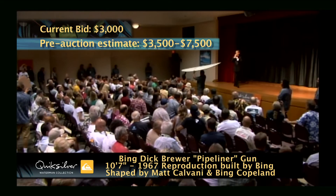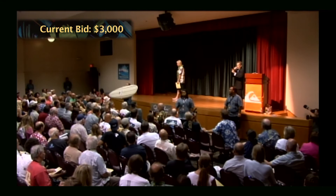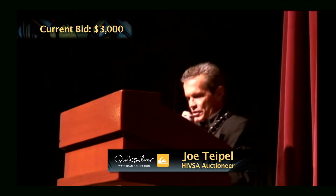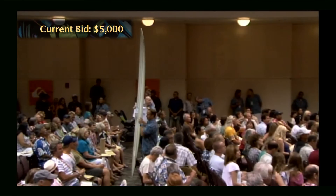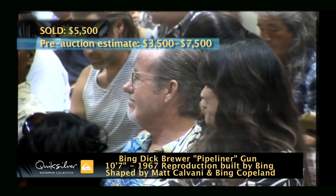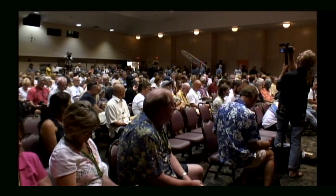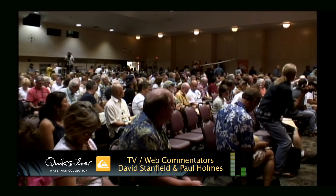Bidding opens and climbs — from $3,500 up through $4,000, $4,500, $5,000, $5,500. The hammer falls at $5,500. That surfboard came with a Bing team jacket and a copy of the book, Bing Surfboards: 50 Years of Craftsmanship and Innovation.